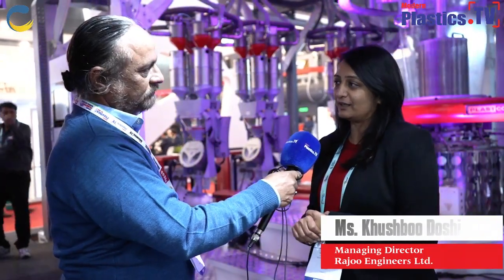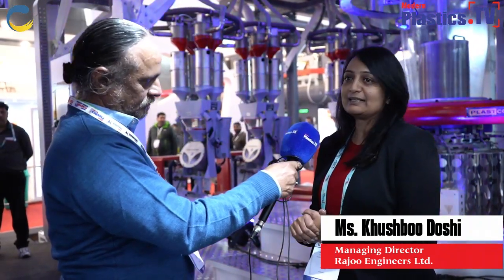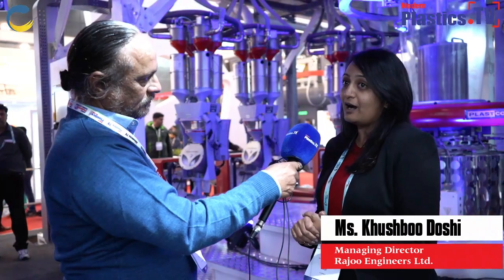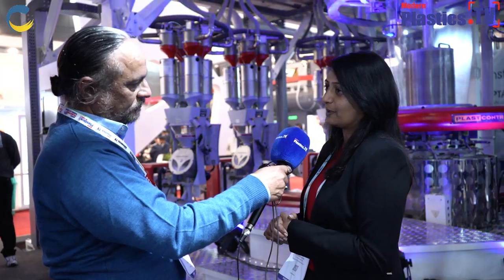Thank you very much for having me here. We are displaying a 9-layer blown film line. This is India's first 9-layer blown film line being displayed by Rajoo Engineers Limited. The film is basically designed for producing recyclable barrier films. This is one step towards sustainability from our side, and the output is 350 kilograms per hour.